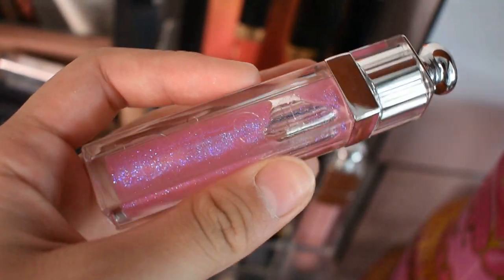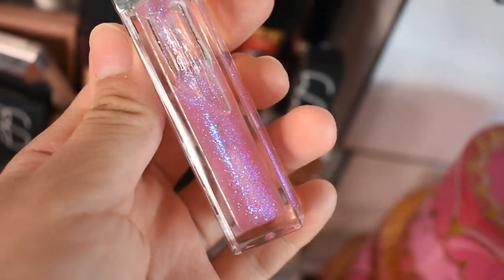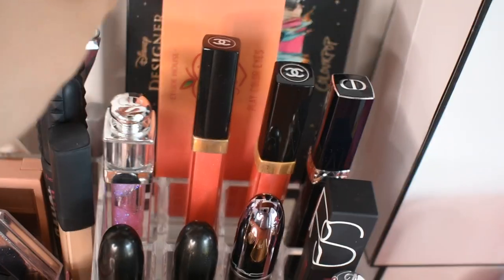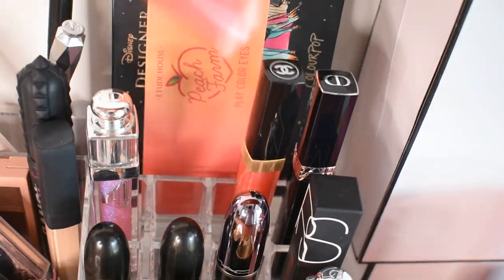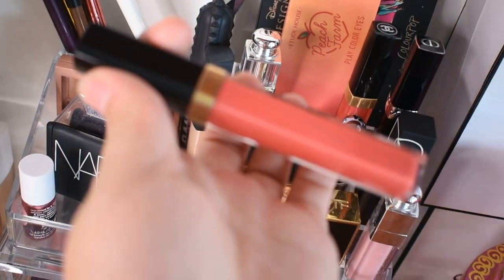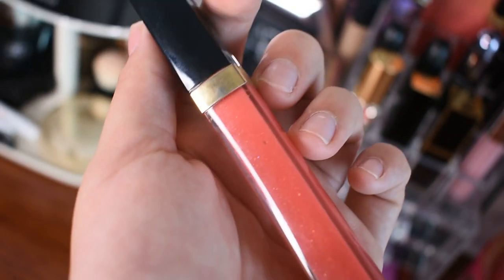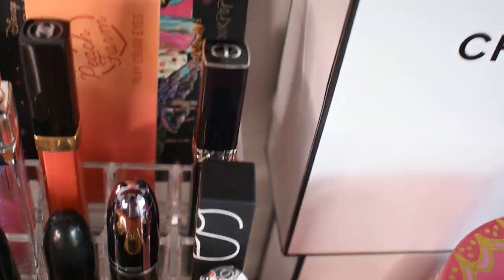The first one is a lip gloss from Dior. It's really pretty, but when it goes on your lips it's kind of disappointing because it has no color — just a few glitters in it. Here are two Chanel Coco lip glosses. This is the first lip gloss I ever bought with my own money. My first lip gloss ever, my parents bought from Estee Lauder — I only remember the price was 250 RMB. This Chanel one is shade 172. When I started wearing makeup I went to the Chanel counter and bought this one. The other two are from my mom — a Chanel lip gloss and a Dior.